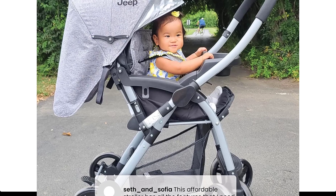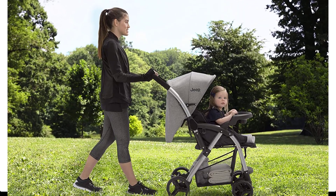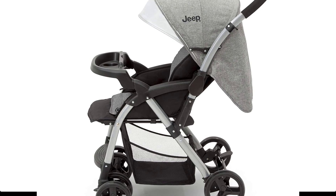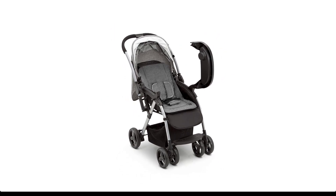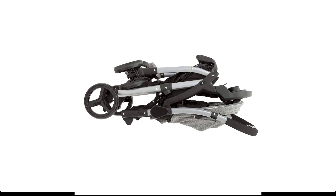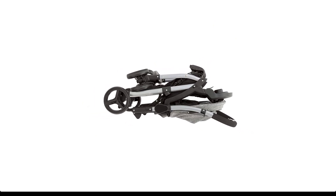Car seat compatibility — this stroller fits the following infant car seats, sold separately: Graco SnugRide Click Connect 30, 35, and 40, Evenflo Nurture, and Evenflo Embrace. Since 1941, the Jeep brand has been a symbol of freedom and expression. Influenced by a love of the great outdoors, Jeep Kids products are created for life's little adventurers.